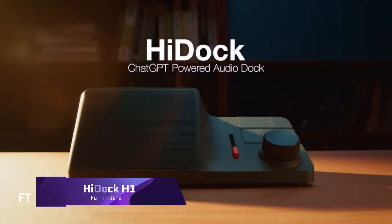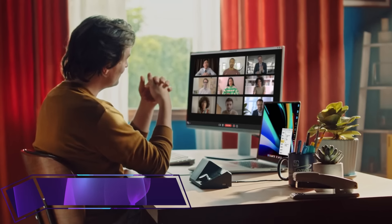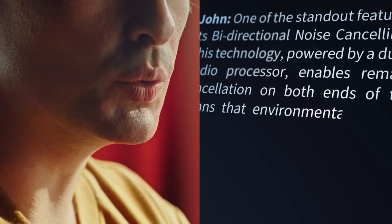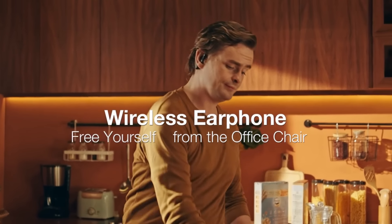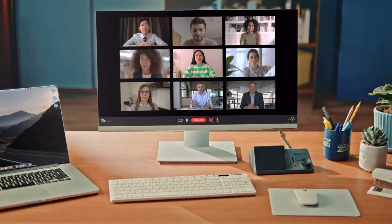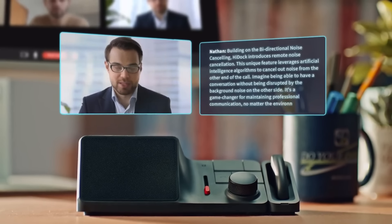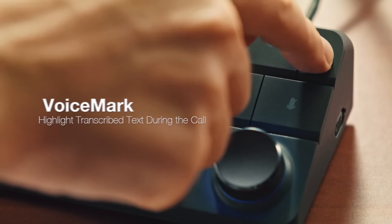HIDOC H1. Using ChatGPT, the cutting-edge HIDOC H1 audio dock will change the way you use your desktop. With a price cut from $388 to $339, it provides a set of tools to improve efficiency in your workday. With the HIDOC H1's 118W PD rapid charging and 11-in-1 docking station, you can keep all your devices powered and connected.